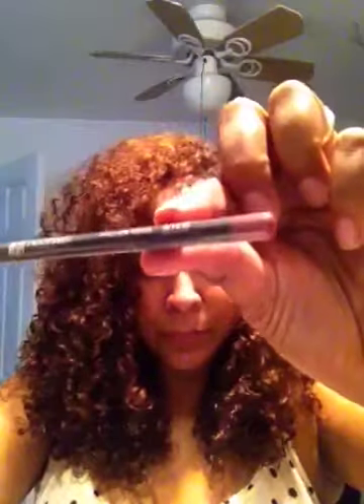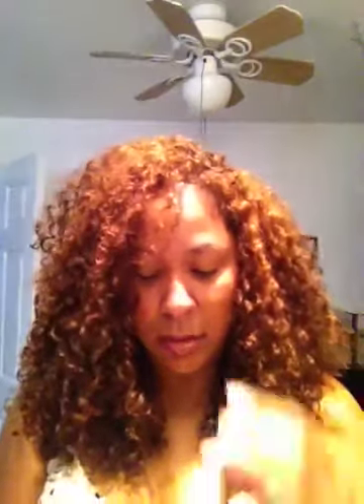The next item is a Tickle Me Pink lip liner. I love lip liners, I love lipsticks. I'm going to have to see how this color works on me — I'll show you guys later.